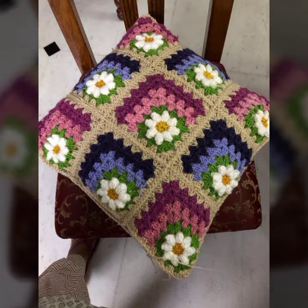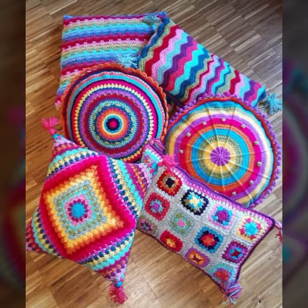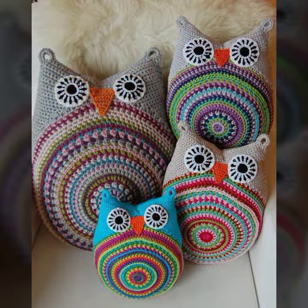If you want to buy these very beautiful crochet cushion cover designs, then I will tell you some website names like AliExpress, Ibiva.com, Etsy.com, and Amazon.